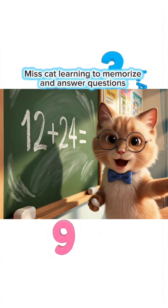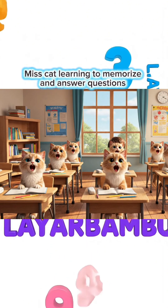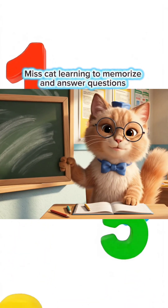12 plus 24 equals how much, children? 36, Miss Teacher! You're so smart! Come on, let's move to the next lesson!